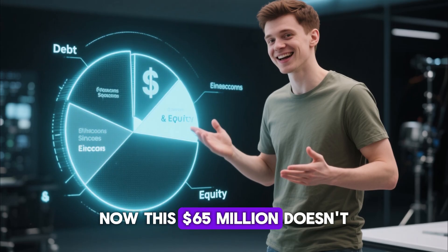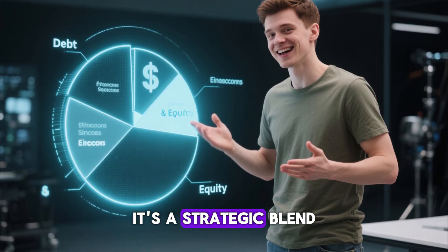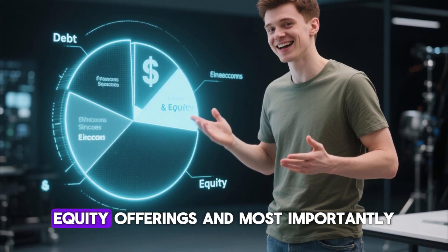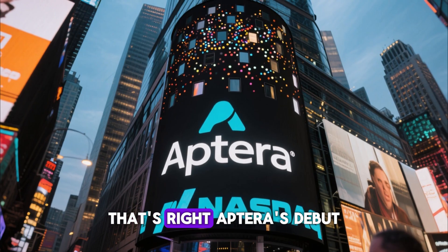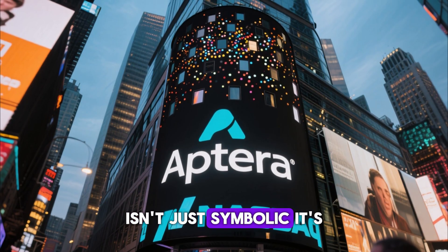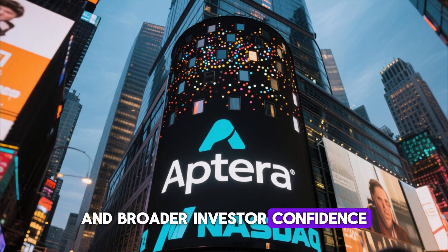Now, this $65 million doesn't come from just one place. It's a strategic blend of financing sources — equipment loans, debt, equity offerings, and most importantly, their recent NASDAQ listing. Aptera's debut in the public market isn't just symbolic. It's a key that opens doors to large-scale funding and broader investor confidence.